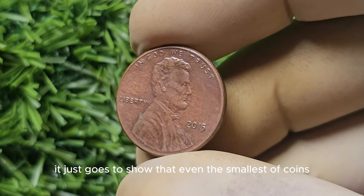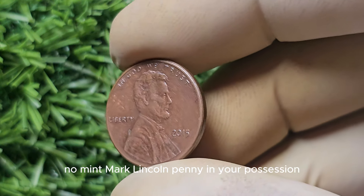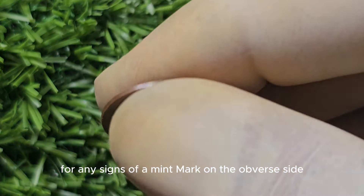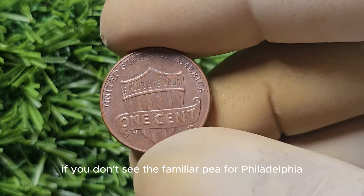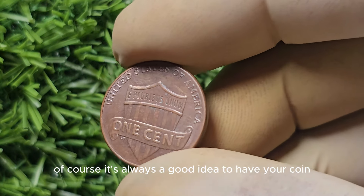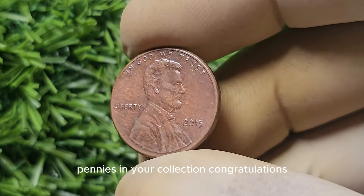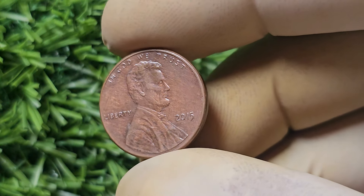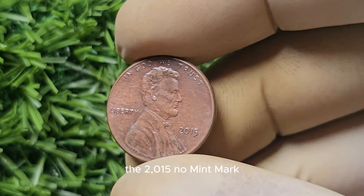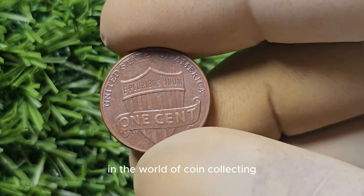It just goes to show that even the smallest of coins can hold tremendous value in the world of numismatics. To tell if you have a 2015 No Mint Mark Lincoln penny, closely examine the coin for any signs of a mint mark on the obverse side. If you don't see the familiar 'P' for Philadelphia, then you may have struck gold — or should I say, copper. It's always a good idea to have your coin authenticated by a professional, as there are counterfeit coins out there. If you're lucky enough to have one of these rare pennies, you're holding a piece of history.